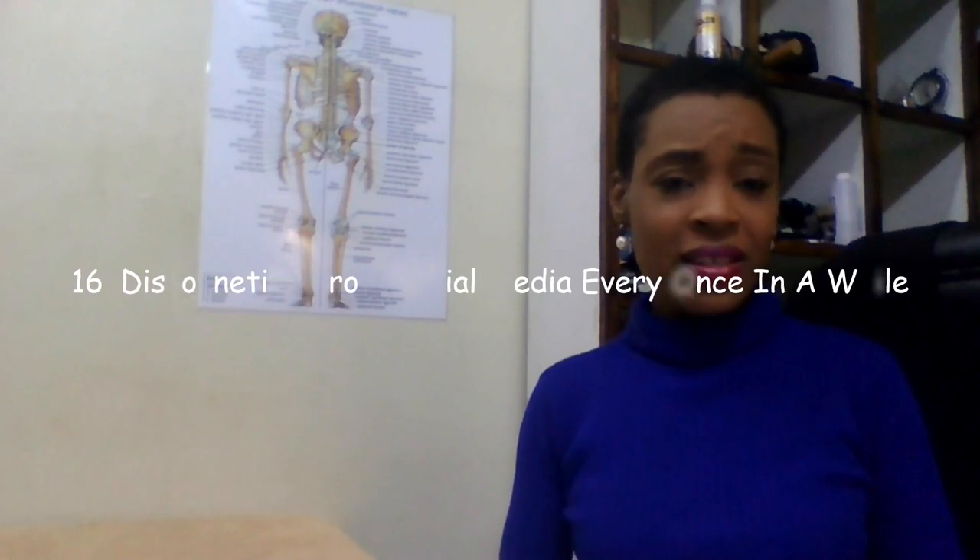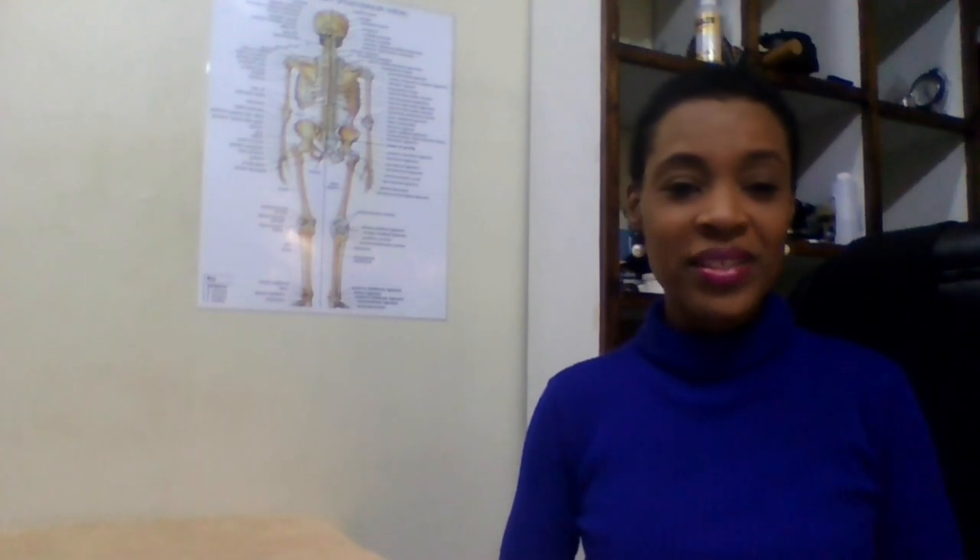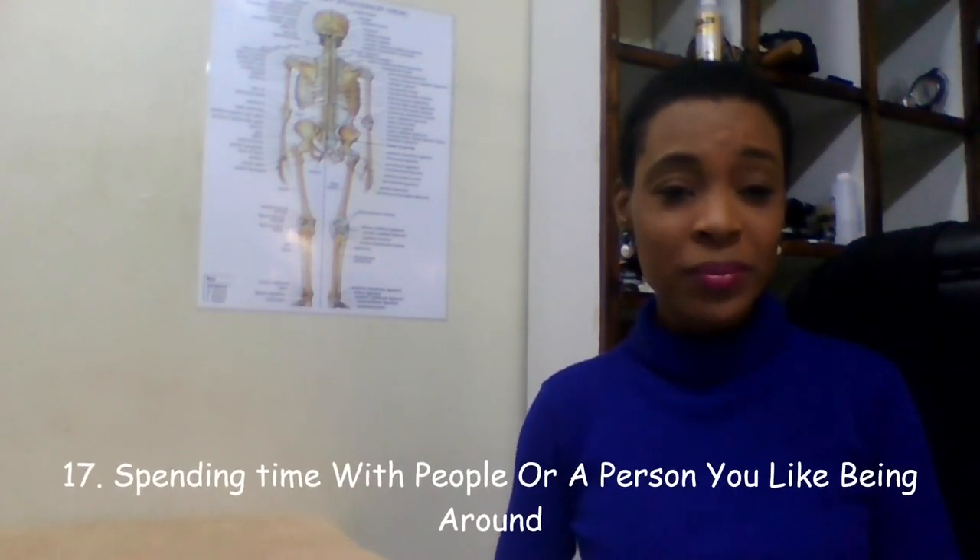Number sixteen is disconnecting from social media every once in a while — taking your phone off for a day or a week and reconnecting when you feel ready. Social media can be very overwhelming and toxic sometimes, and taking a step back to recuperate is all we need. Giving yourself a break from social media is an aspect of self-care that does so much good for your mind and spirit.